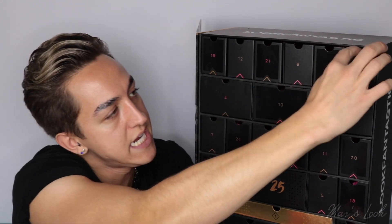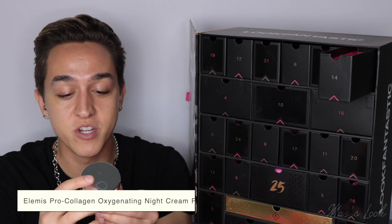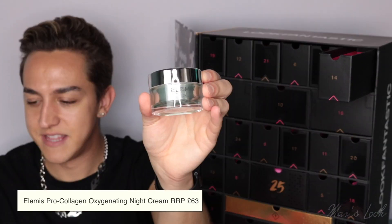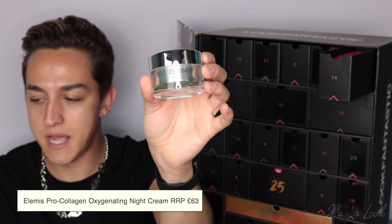Number 14 — a full-size Elemis Pro Collagen Oxygenating Night Cream. That is crazy, that's literally a full-size. The value for money in this box is mad. Let's give it a smell — I'm not sure if I've used this specific overnight one before. Oh, that smells gorgeous. I love Elemis products.